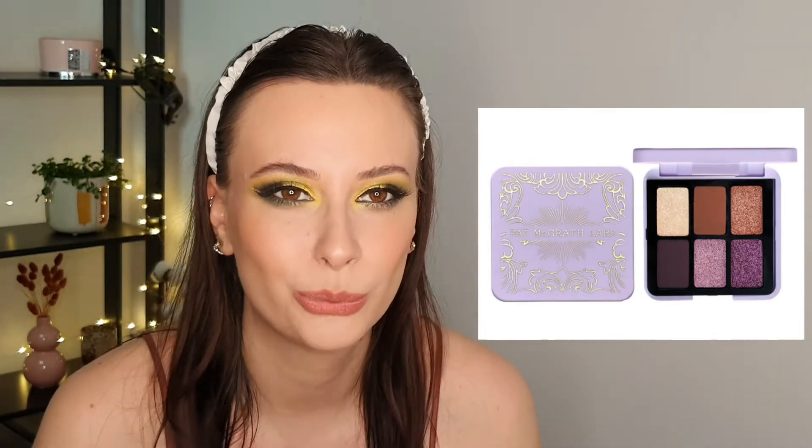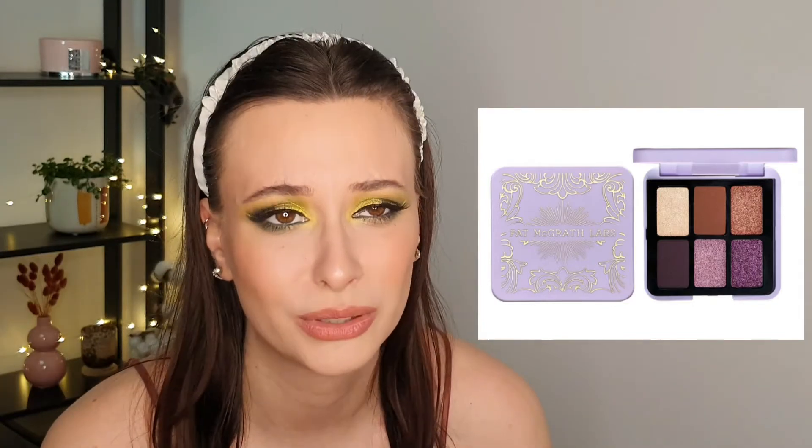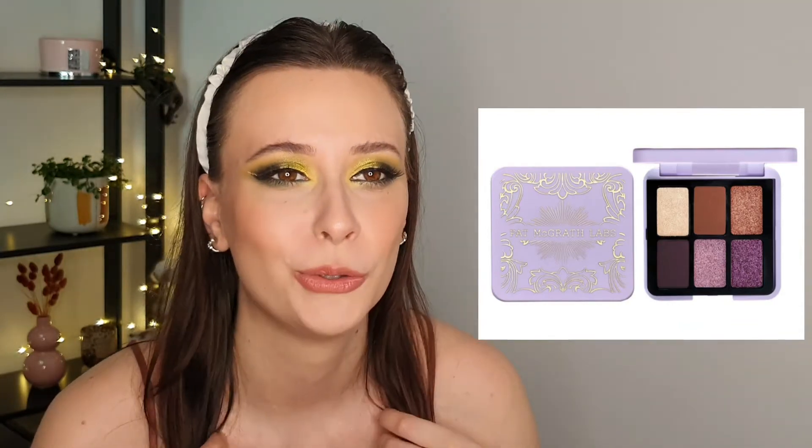The next palette is the new Pat McGrath mini palette. I've never tested the Pat McGrath formula so I think this could be my first one, because it's only $29 — which is still pretty expensive, but for Pat McGrath prices in general it is very cheap. I like the color story as well — it's pretty neutral and simple but with purples. Sadly this is limited edition and I don't want to order from the Pat McGrath site, so if it becomes available at Sephora I will buy it.